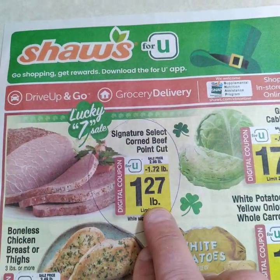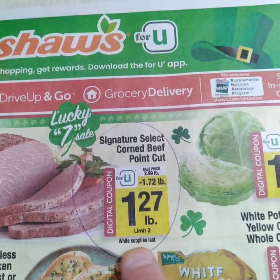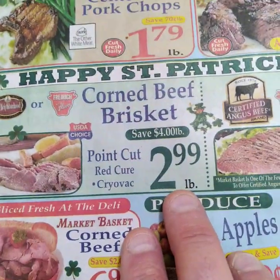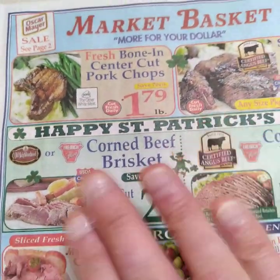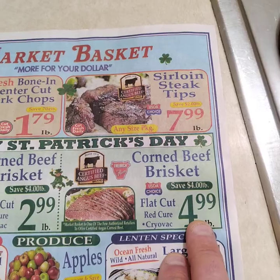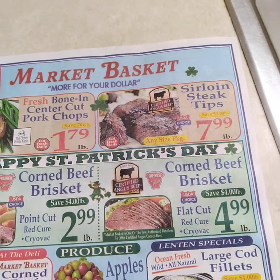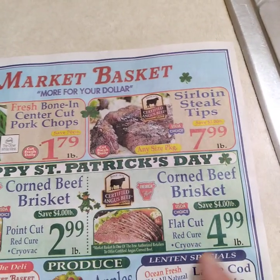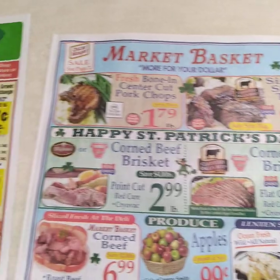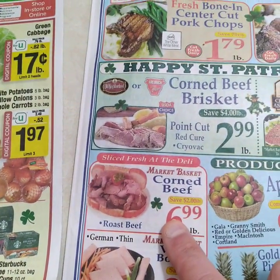Here we have point cut for $1.27. Limit two, while supplies last — go in the store four or five times if you want. These guys are really competing. The other store is $2.99 for corned beef brisket flat cut, but we know that store is a little pricier. They call it 'red cure,' but it's all cured, all corned. I would save your money and get the $1.27.